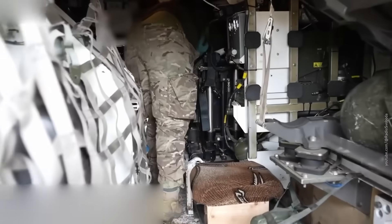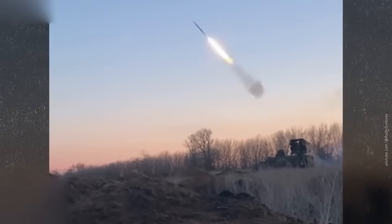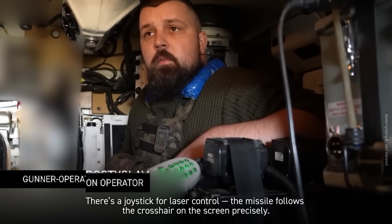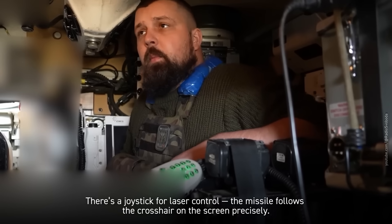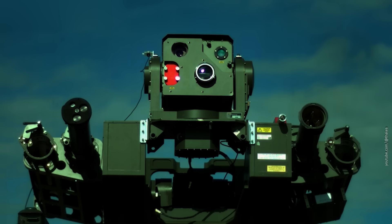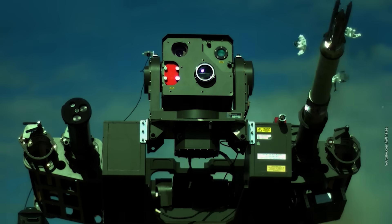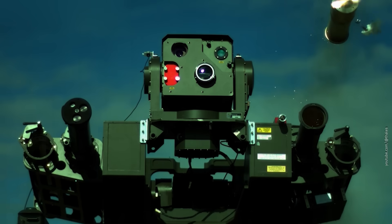It's more like an old food truck run by a retired Pakistani uncle. But Stormer uses laser-guided missiles — and those are a whole different story. There's a joystick for laser control; the missile follows the crosshair on the screen precisely. Thanks to this laser beam-riding guidance, the target has almost no chance of fooling the missile with heat flares or evasive maneuvers.